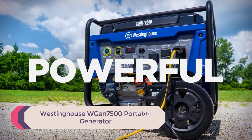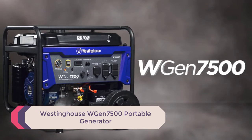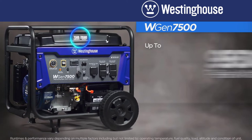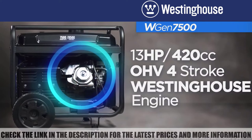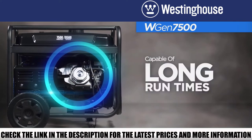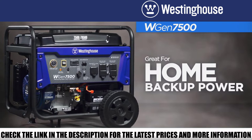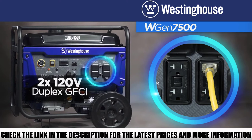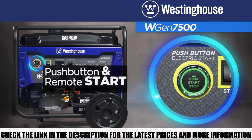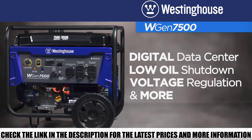Number 1: the Westinghouse WGen7500 Portable Generator. The Westinghouse WGen7500 looks like a powerful and sophisticated generator — and it is. But don't let its design fool you, as it fooled me when I first saw it. Despite being one of the most potent house generators on this list, the WGen7500 is incredibly straightforward to use thanks to its intuitive control panel. Most importantly, however, it will provide you with reliable and durable service.